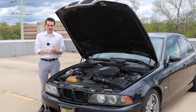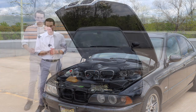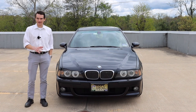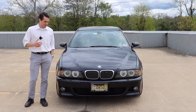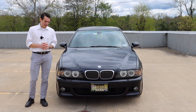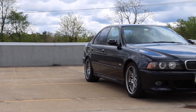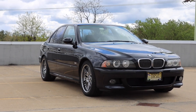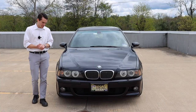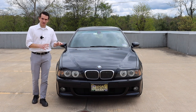Let's close the hood and talk about the styling starting up front. Before we get into anything specific, the styling on this car is one of BMW's best efforts — one of the best designs to ever come out of Munich, in my opinion. This car is downright stunning. It's not just 'oh, that's a nice-looking car' — it is gorgeous. One of the best-looking sedans, if not the best-looking sedan of all time. Really, really stunning, and that's due in part to the fact that it's very understated.